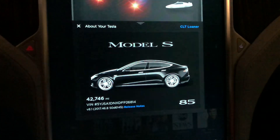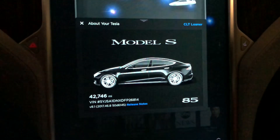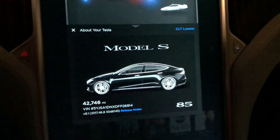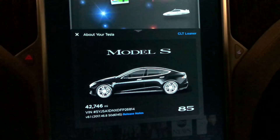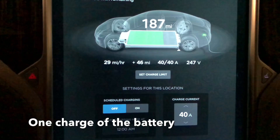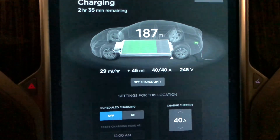My wife has a lot of driving tomorrow. She's got to go down to Charlotte, which is 30 miles away, and then drive up to Winston-Salem, which is another 50 miles, and then drive back home. We think we can do it on one battery, so I'm going to charge this to 100%. We're going to do a battery degradation test.